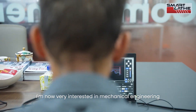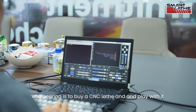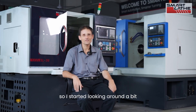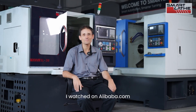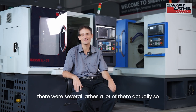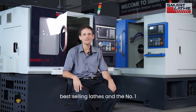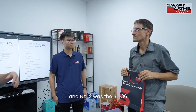I'm now very interested in mechanical engineering, so I thought the best way to get into it is to buy a CNC lathe and play with it. I started looking around and found SmartLathe. On Alibaba.com there were several lathes — a lot of them actually. I looked at what the best-selling lathes were, and the number one top-selling CNC lathe was the SmartLathe, and number two was the SL36.